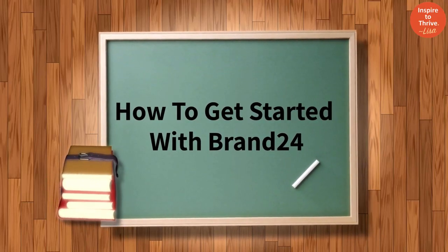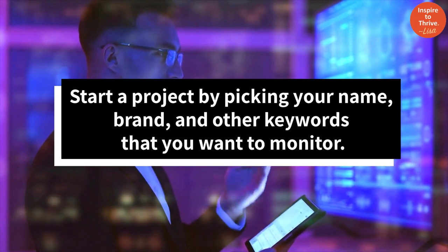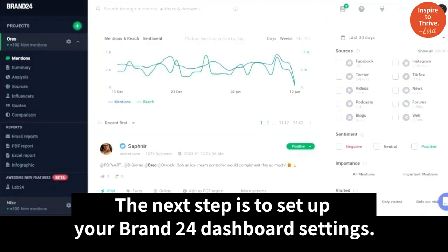Here's how to get started with Brand 24. Start a project by picking your name, brand, and other keywords that you want to monitor. The next step is to set up your dashboard settings.